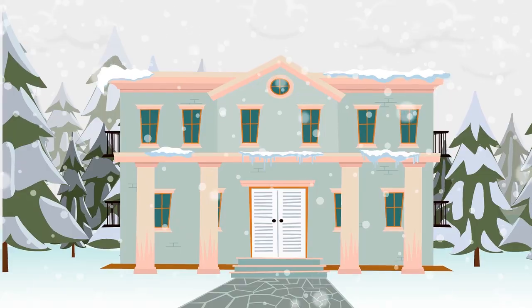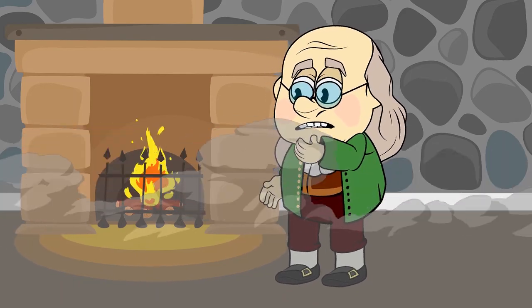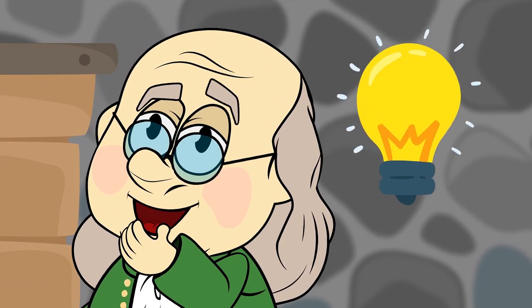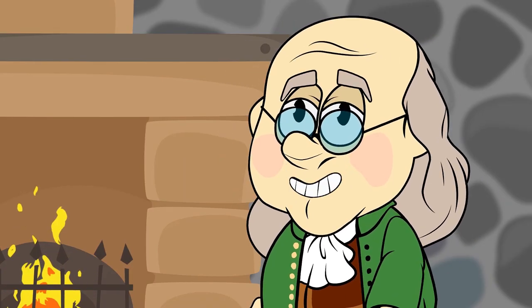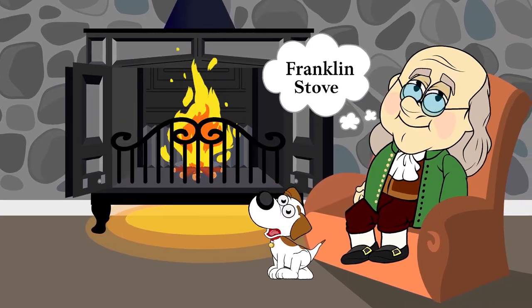History heroes! Perhaps fed up with the cold Pennsylvania winters, Ben Franklin in 1742 invented a better way to heat rooms. It's called the Franklin Stove. Built out of iron, the Franklin Stove produced less smoke than a traditional fireplace and retained more heat. Oh so cozy, Ben!